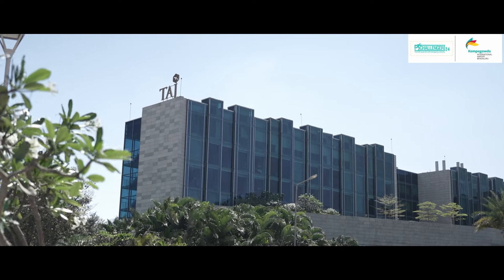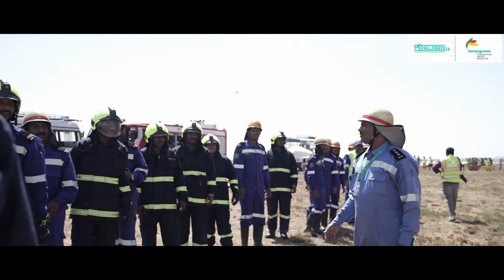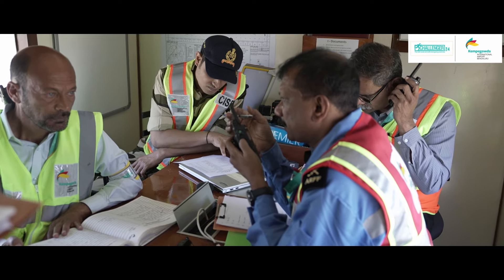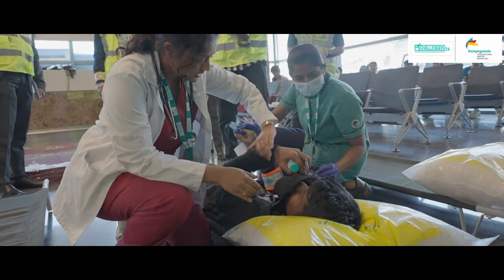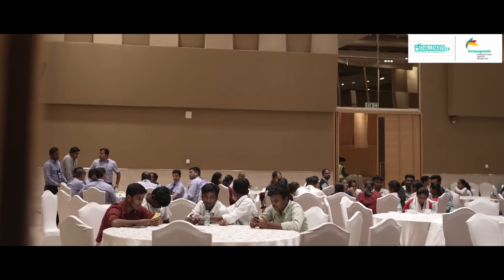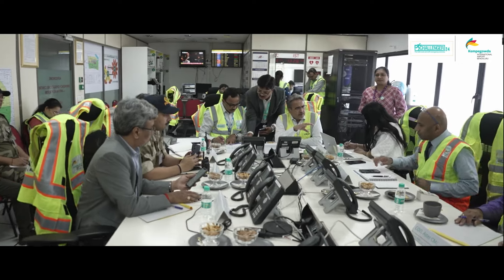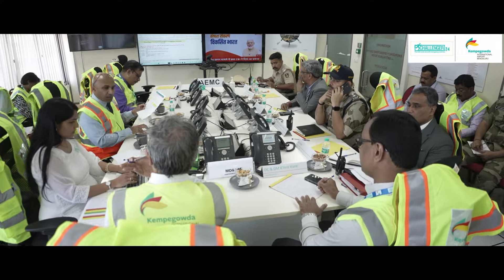At the reunion centre set up at Taj Bangalore, passengers have united with their loved ones. With the situation at the crash site under control and rescue operations over, the on-scene commander declares a stand down. Other emergency response centres — including the care centre, crew centre, meet-and-greet centre, and reunion centre — declare a stand down in consultation with the crisis management coordinator. The crisis management coordinator then, in consultation with AEMC, declares the termination of Challenger 24.